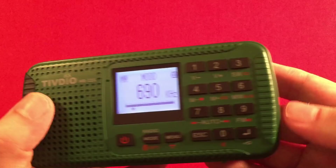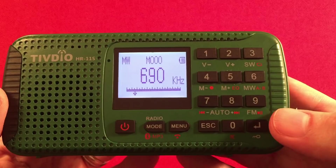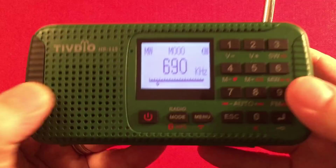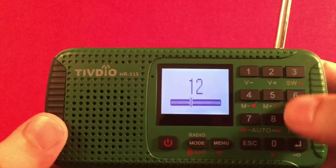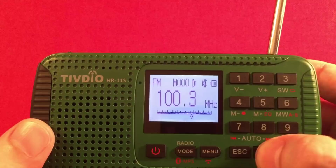The AM band does have some noise, which isn't fantastic. But let's explore the FM band and show the basic audio quality of what this thing can do. You can mute it with the zero button. Muting works well.